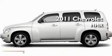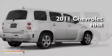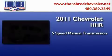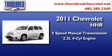This is a brand new 2011 Chevrolet HHR. This wagon has a five-speed manual transmission and an inline four-cylinder engine.